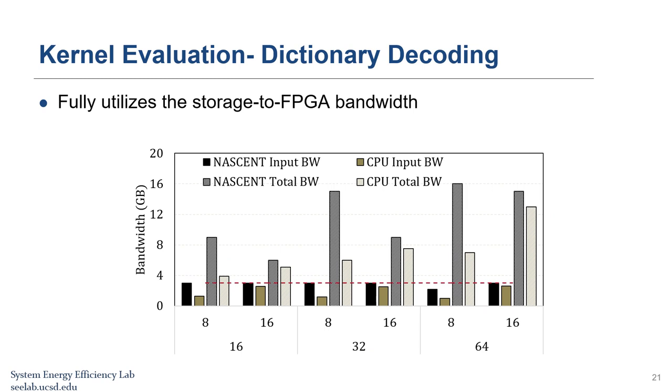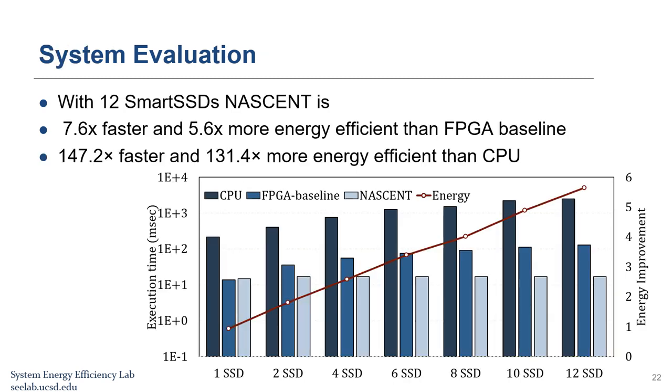We also evaluate the performance of the dictionary decoding kernel. The red line shows the maximum storage-to-FPGA bandwidth. NASCENT saturates the storage-to-FPGA bandwidth in all cases, while the CPU implementation cannot achieve the storage-to-CPU bandwidth. The main improvement of using computational storage devices comes when we have multiple Smart SSDs. With 12 Smart SSDs, NASCENT is 7.6 times faster and 5.6 times more energy efficient than the FPGA baseline, and more than 140 times faster and 130 times more energy efficient than CPU.